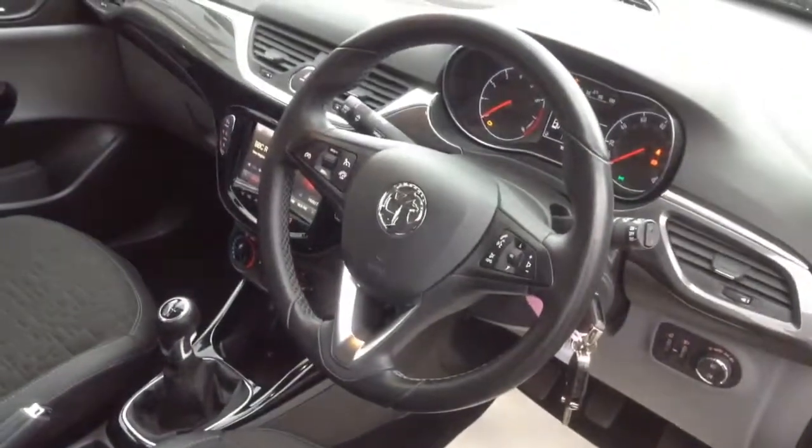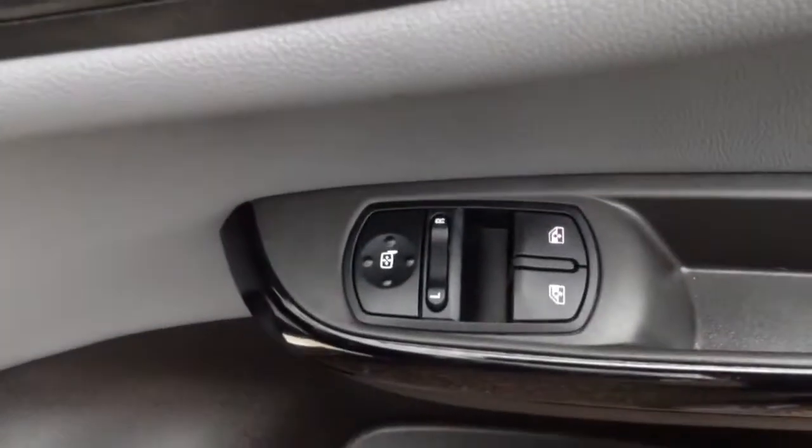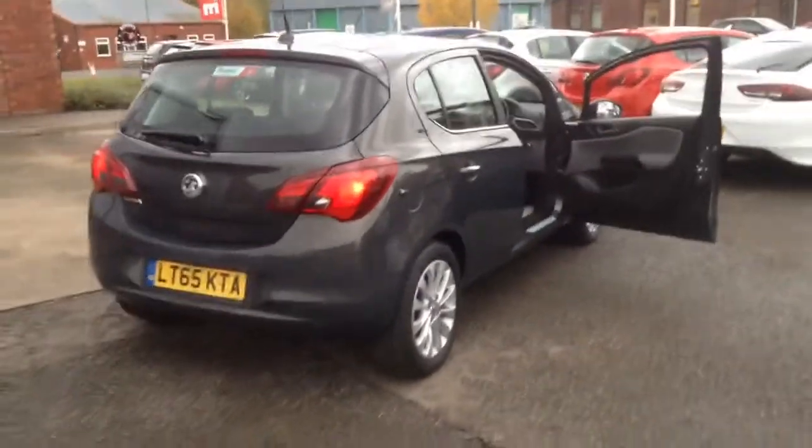The leather clad steering wheel houses cruise control and audio controls. On the driver's door we have controls for electric front windows and heated and adjustable door mirrors. This Corsa has a height adjustable driver's seat and also benefits from Hillstart Assist.